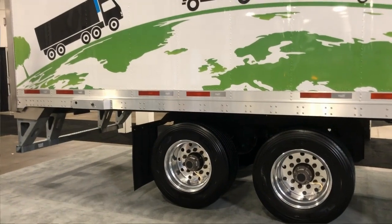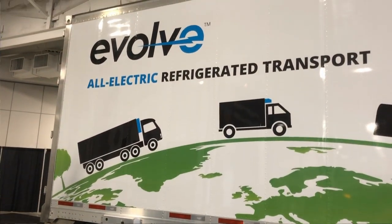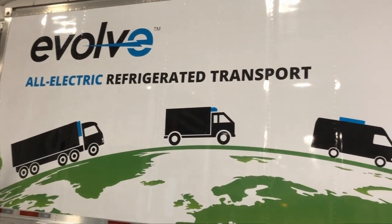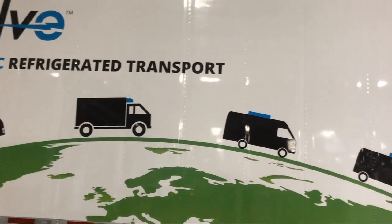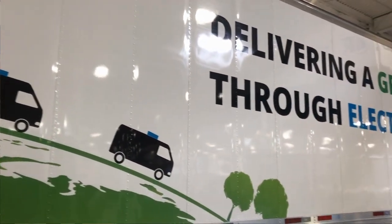Hi, I'm Matt Cernick, lead engineer with Thermo King Corporation, and welcome to Truck World 2022. Behind me is our Evolve demonstration trailer. It's the first trailer we've put into the market for customer demonstrations of all-electric transportation. It's a hybrid system — it can run off battery primarily, but it also has a diesel backup engine for customers to run whatever profiles they may choose.